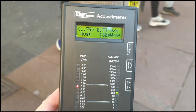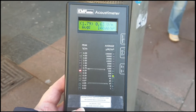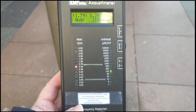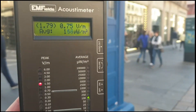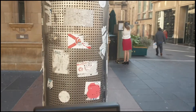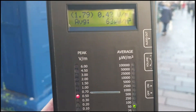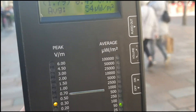Here we are on Buchanan Street, Glasgow's main shopping street. The levels are still about the same — still a bit higher than I would like for any long-term exposure. I had thought there might be a transmitter inside this police box, but I'm not seeing any difference between next to this lamp post and looking down the street. So I'm not convinced that there are transmitters in the lamp posts, as some people would have you believe.